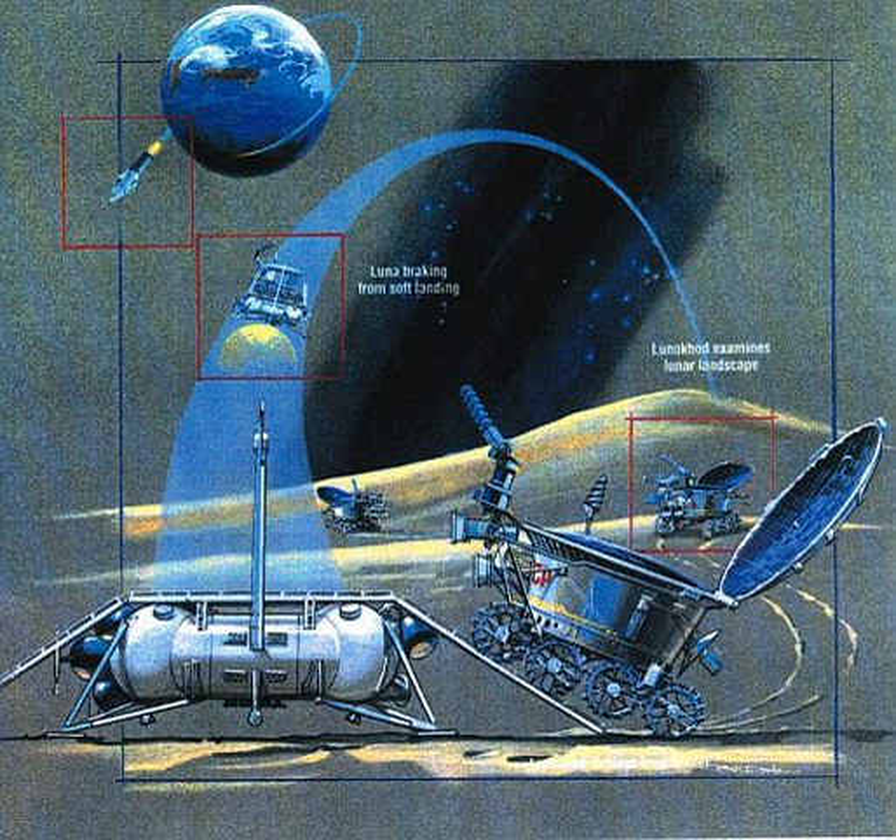In 2010, nearly 40 years after the 1971 loss of signal from Lunokhod 1, the NASA Lunar Reconnaissance Orbiter photographed its tracks and final location, and researchers, using a telescopic pulsed laser rangefinder, detected the robot's retroreflector.